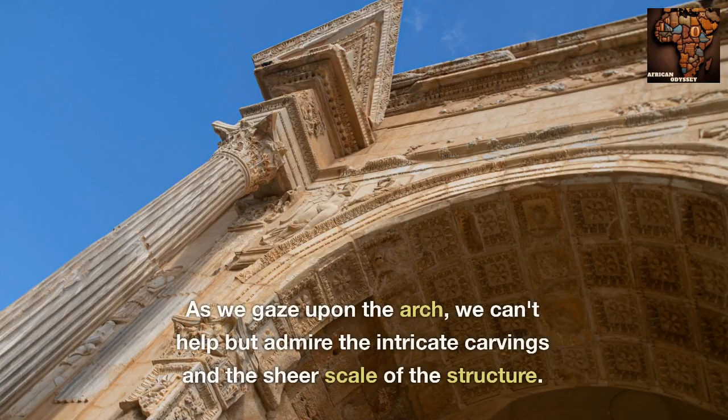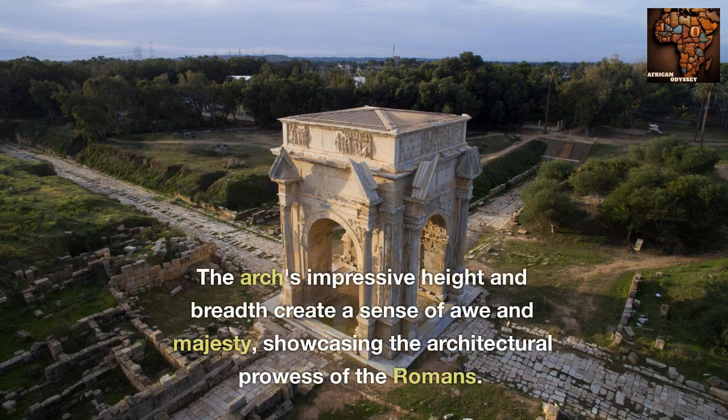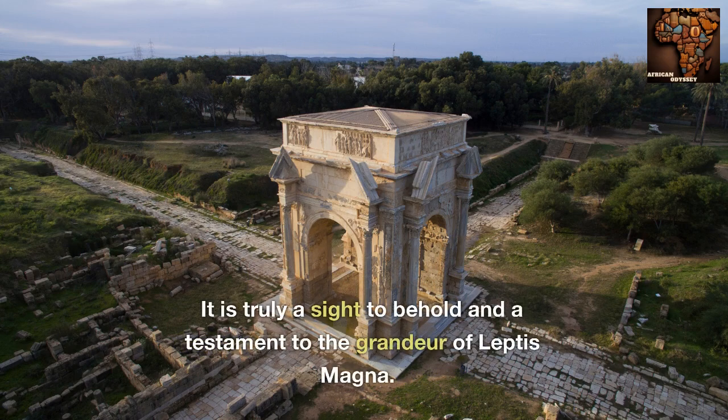As we gaze upon the arch, we can't help but admire the intricate carvings and the sheer scale of the structure. The arch's impressive height and breadth create a sense of awe and majesty, showcasing the architectural prowess of the Romans. It is truly a sight to behold and a testament to the grandeur of Leptis Magna.